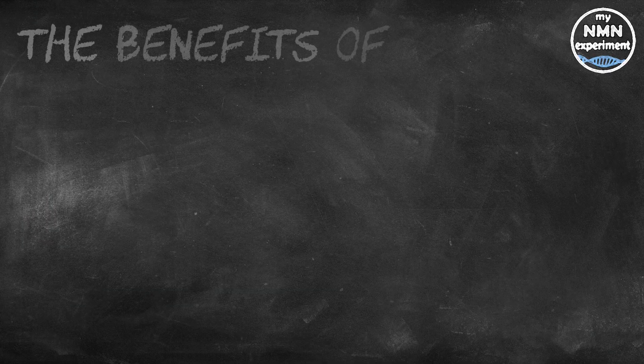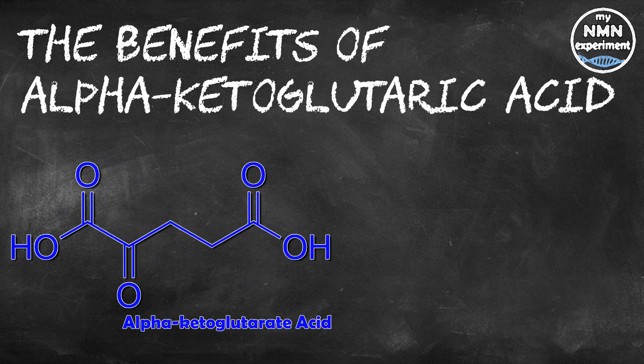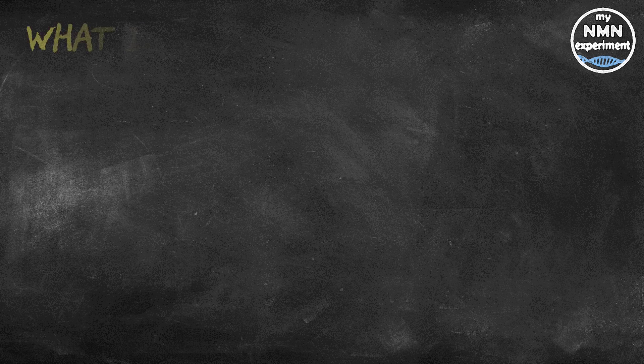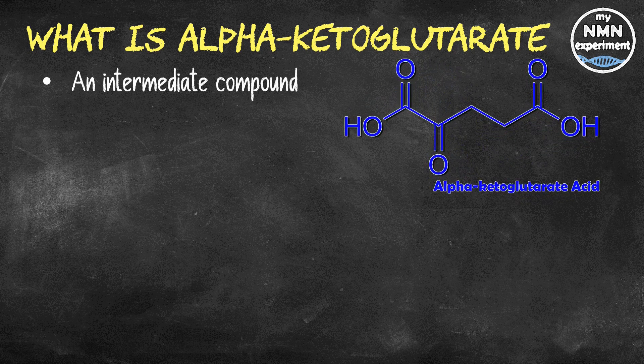Alpha ketoglutarate acid, or alpha ketoglutarate, or AKG, or AAKG, is a compound that occurs naturally in the human body. It plays a key role in the Krebs cycle — a series of chemical reactions used to release our stored energy. Alpha ketoglutarate is an intermediate compound in those reactions, and it is the source of the amino acids glutamate and glutamine.